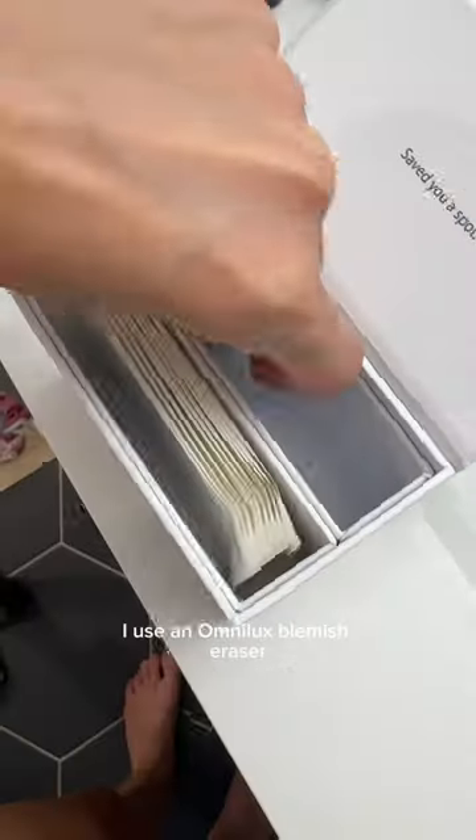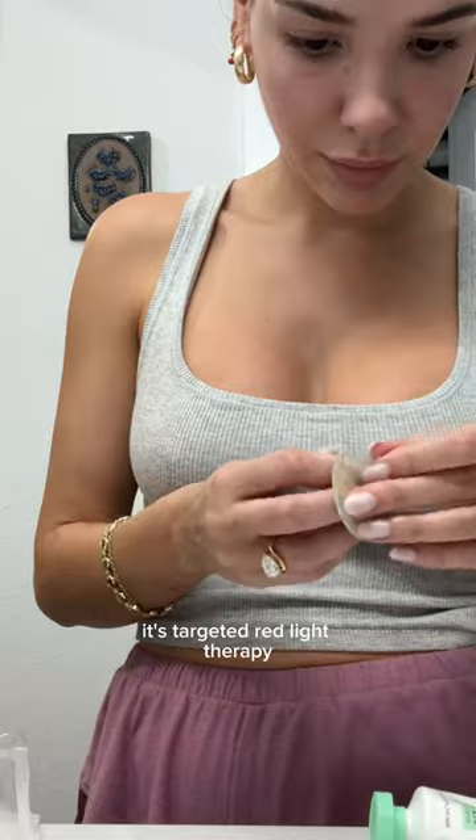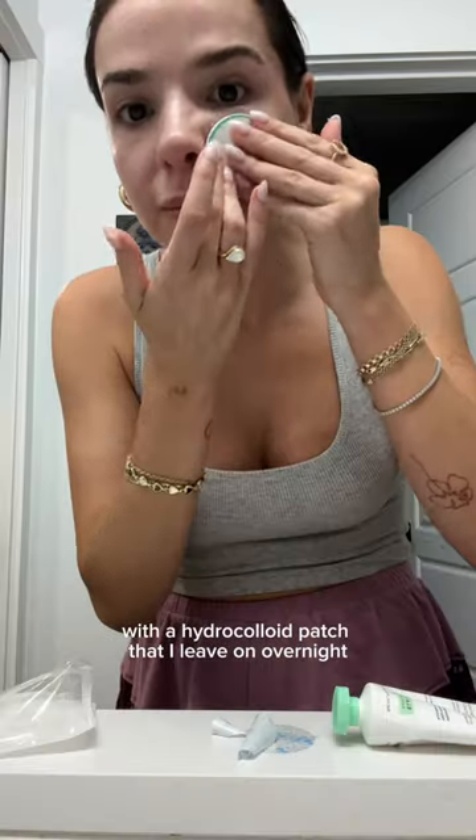And then for more stubborn spots, I use the Omnilux Blemish Racer. It's targeted red light therapy with a hydrocolloid patch that I leave on overnight. I do this every night and in a few days my skin is back in tip-top shape.